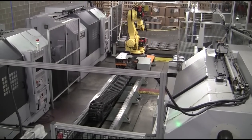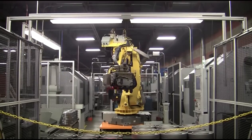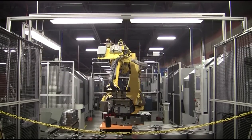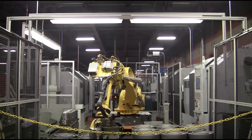The FANUC Robotics Model R-2000iB robot is a workhorse when it comes to machine-tending applications. This robot features a large work envelope and heavy payload capability. This application utilizes FANUC IR Vision to locate semi-organized raw parts on an incoming pallet.